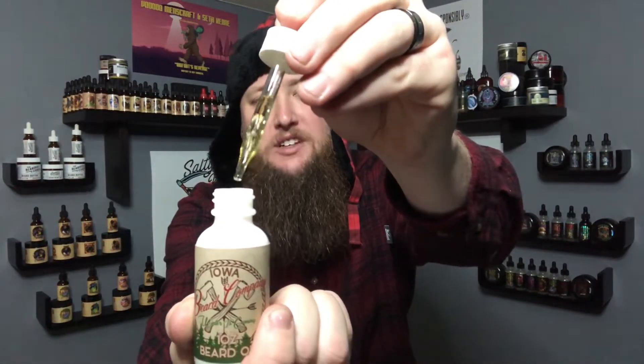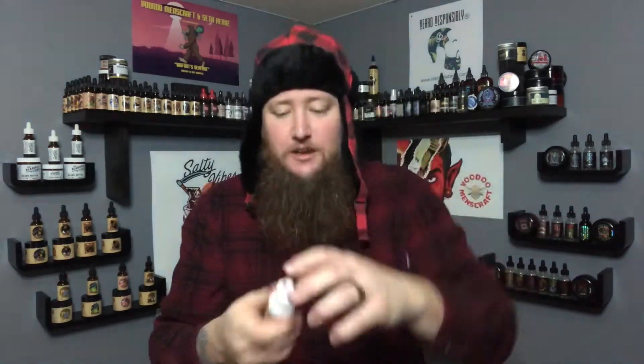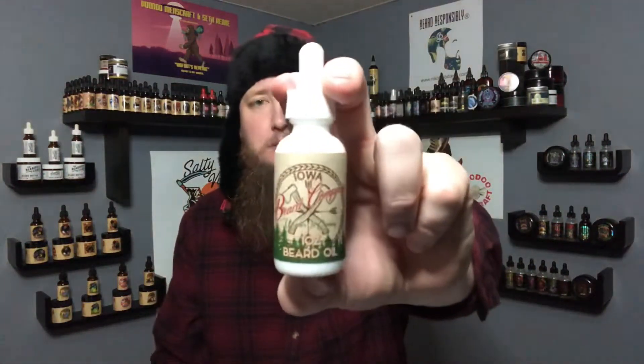The viscosity, as always with Justin's newer stuff, is definitely kind of that medium to light viscosity. Very good stuff. The usual ingredients as always: jojoba oil, grapeseed oil, castor oil, argan oil, and an essential oil blend.